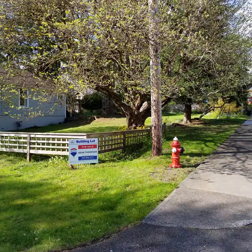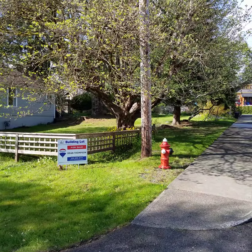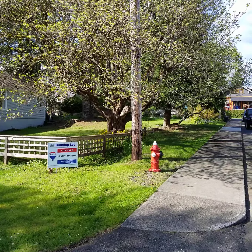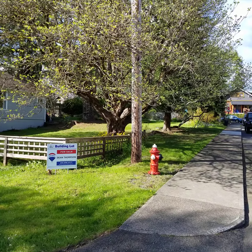321st Street can be yours for $315,000. My name is Dean Thompson. Please contact me at 250-898-4777 for more information.